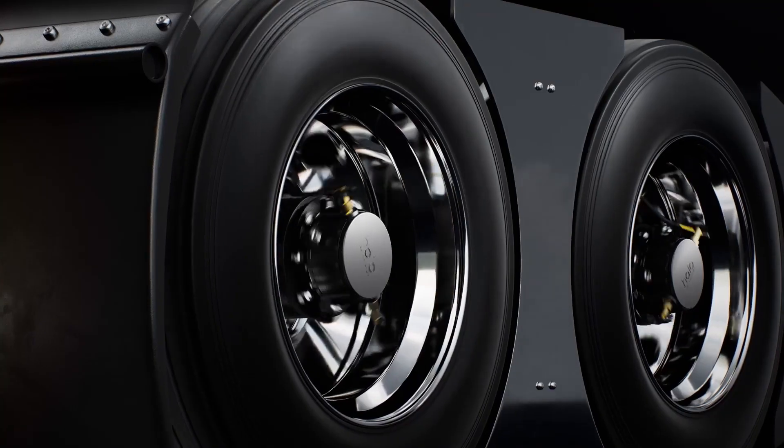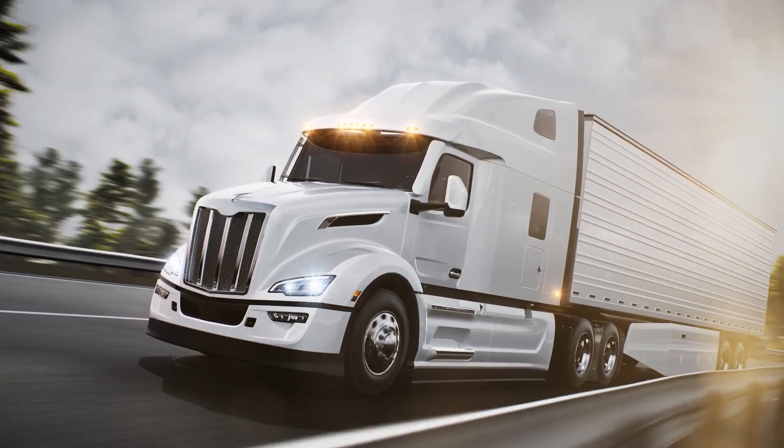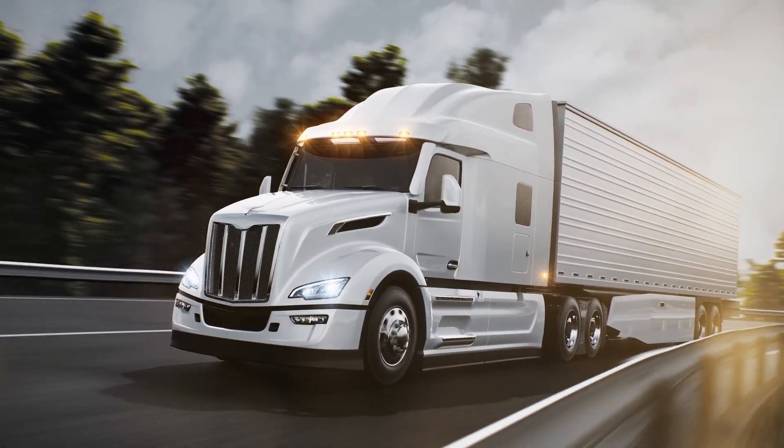Halo Connect i3 with integrated pressure sensors actively optimizes tire pressure for enhanced tire life, fuel savings, and uptime.